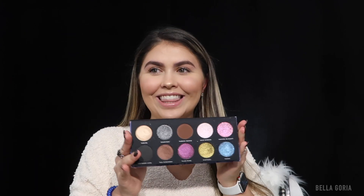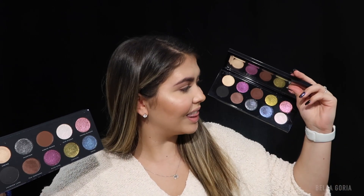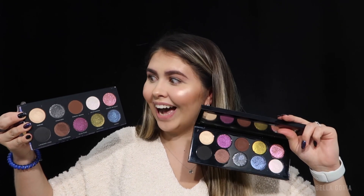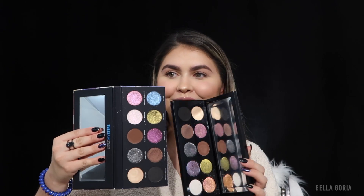The next palette is the Cult Mystere by Bad Habit Beauty, and this is a dupe of the Pat McGrath — I think it's the Subliminal or the Subversive. You guys, this looks the exact same as it, and I actually have the real one right here. Like honestly, which one is the real Pat McGrath? This one is the Cult Mystere and this is the Pat McGrath palette — don't tell me those don't look the exact same. I love finding cheaper versions of things, and these colors are almost exactly the same.